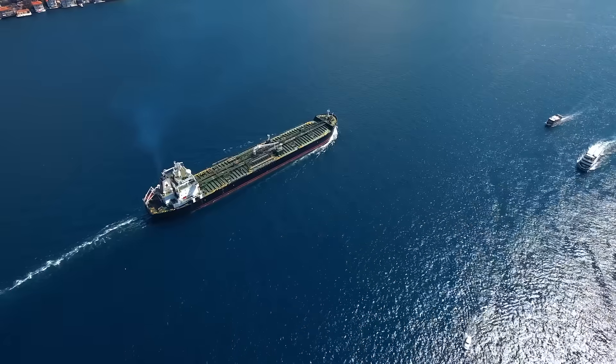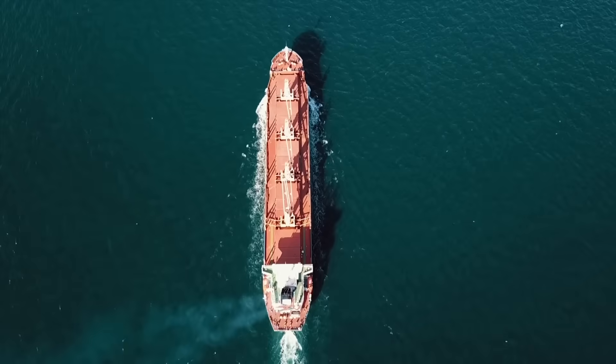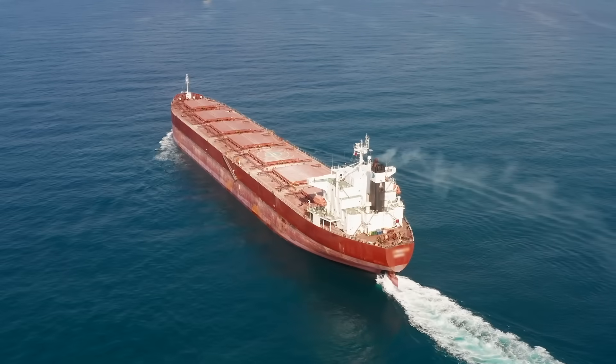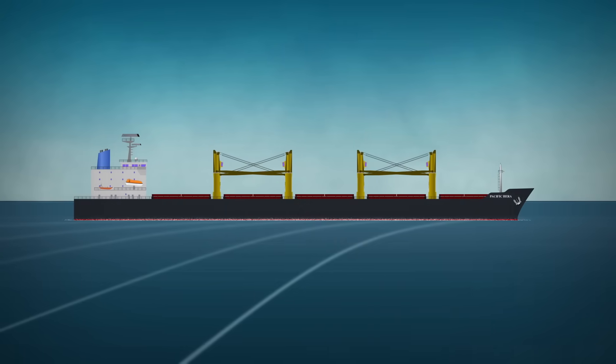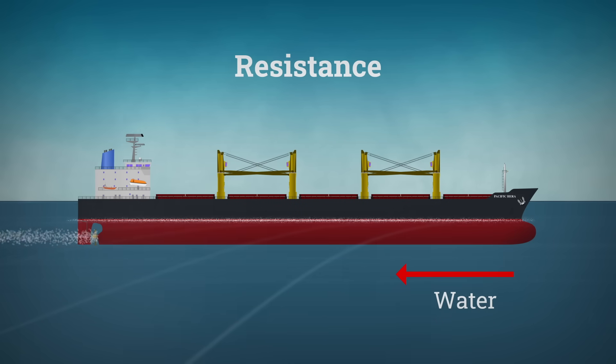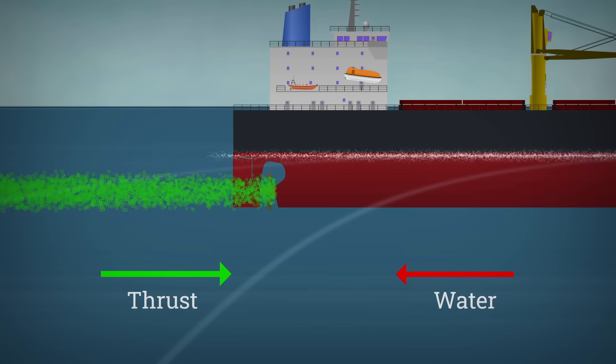Over time, scientists became curious about how air bubbles affect a ship's frictional resistance, leading to the development of air lubrication technology. Before we dive into that, let's break down what we mean by resistance. When a ship moves through the water, it gets pushed back by the water around its hull. To maintain speed, the propeller has to generate enough thrust to fight against these opposing forces.